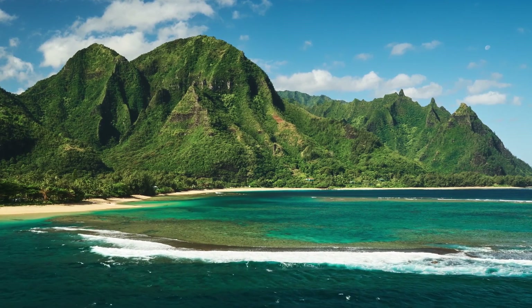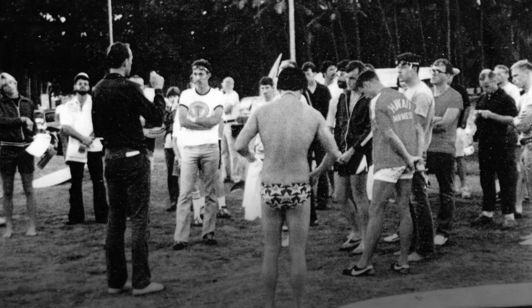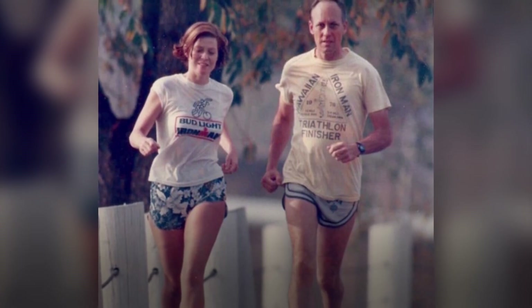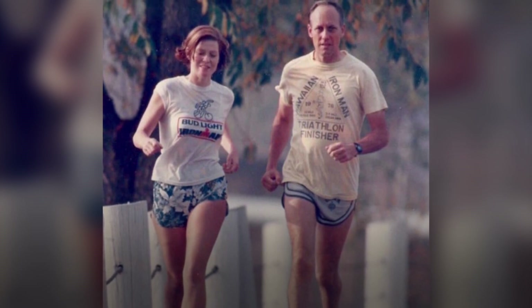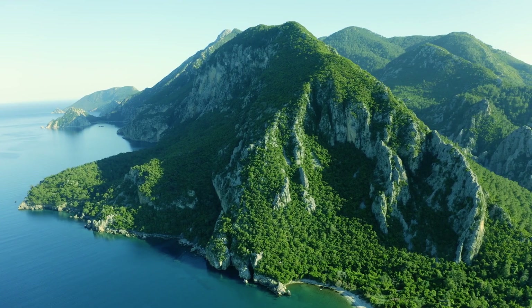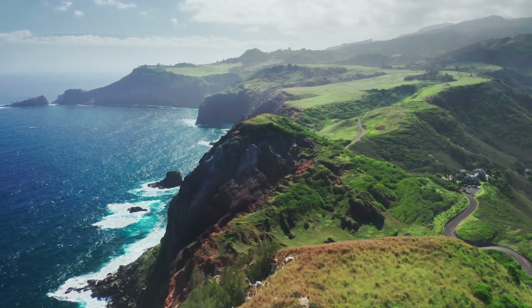To truly understand how far we've come in aerodynamics within triathlon let's rewind to where it all began. On the 18th of February 1978 on the sun-soaked shores of Oahu in Hawaii, 15 athletes gathered at the start line of what would become the first ever Ironman triathlon. The event was the brainchild of US Navy commander John Collins and his wife Judy, combining three tough endurance races: a 2.4 mile swim, a 112 mile bike ride around the rugged terrain of Oahu, and a full 26.2 mile marathon along the coast.